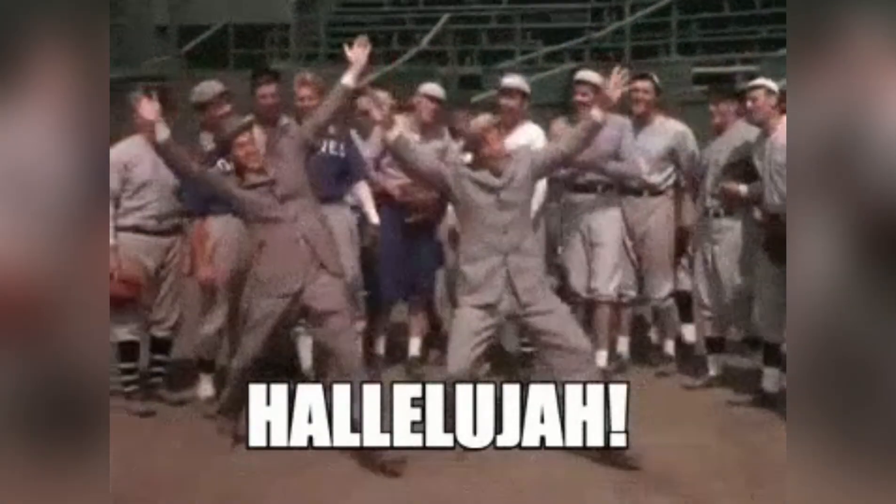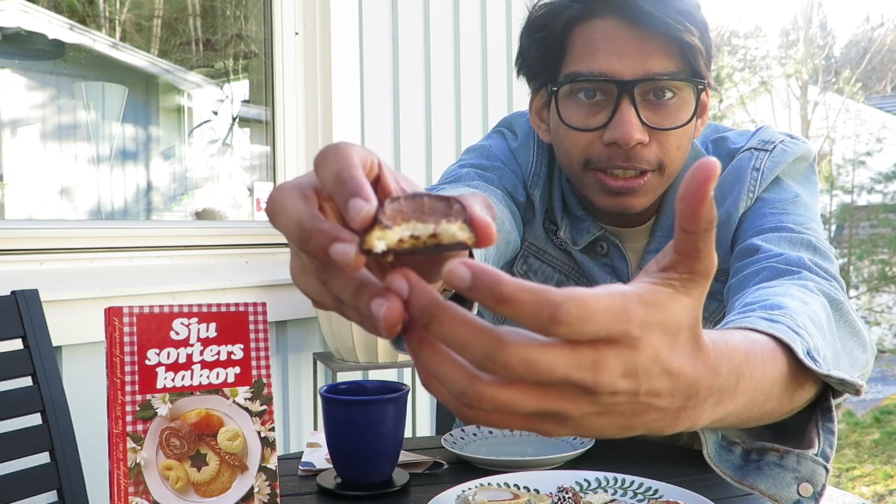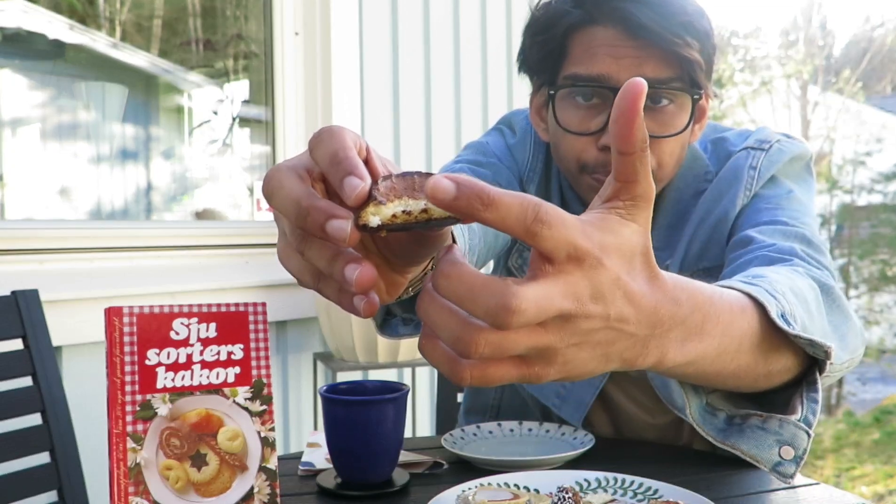And now for the finale — the seventh sweet is the biscuit. Let's try that. It looks delicious. Hallelujah! You can see it has chocolate mousse in it, a little biscuit on the bottom, mousse in the middle, and curly chocolate on top. It is absolutely delicious — oh my god!